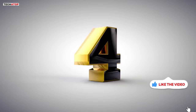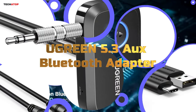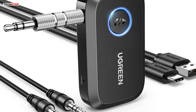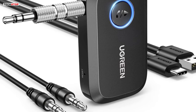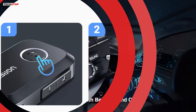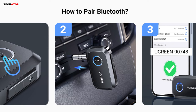Number 4. The Ugreen 5.3 AUX Bluetooth adapter for car is a must-have for anyone seeking enhanced audio connectivity on the go. Powered by the latest Bluetooth 5.3 chip, it ensures faster transmission, higher reliability, and lower power consumption. The adapter's hands-free calling feature with built-in microphone addresses safety concerns, providing clear calls and an ultimate calling experience while driving. Boasting a remarkable 15-hour battery life, this device excels in both call and music playback scenarios.